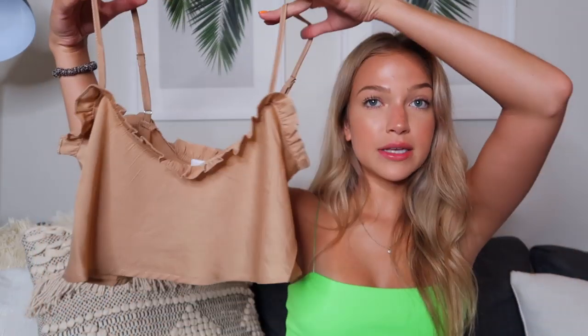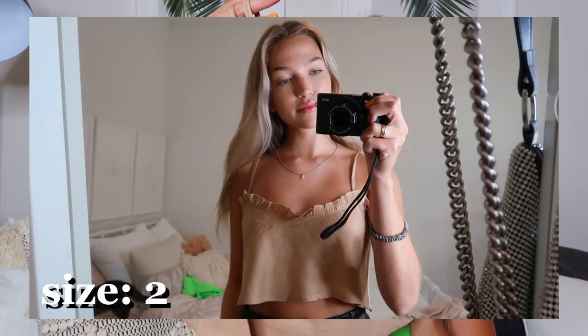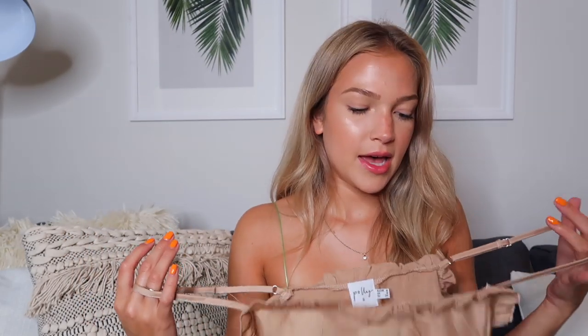Moving on to a couple of tops. This first one is really simple, but I've just been needing simple summery tops because I never know what to wear with jeans or jean shorts. So I got this little beige crop top — it's a silky material with a ruffle detail all along the edge. It has adjustable straps and I think it's a nicer, dressier top that I can wear with pretty much any bottoms to elevate an outfit. I know I'm going to get a lot of use out of this.